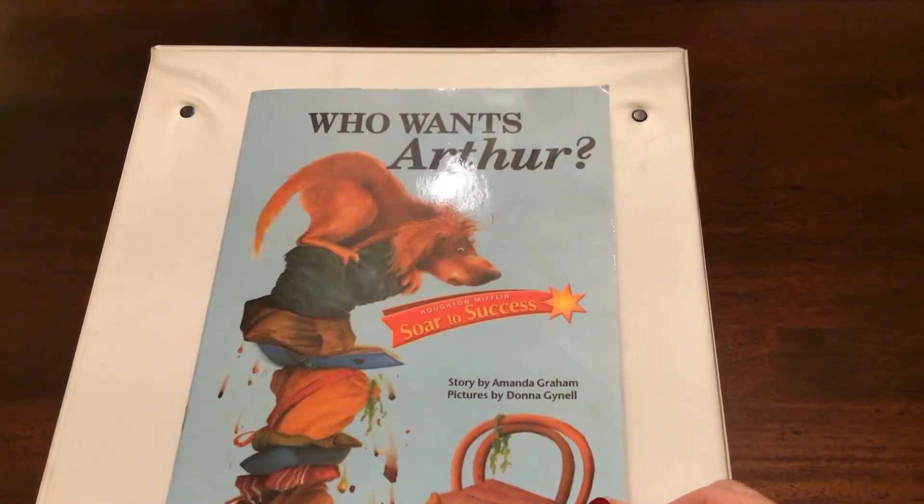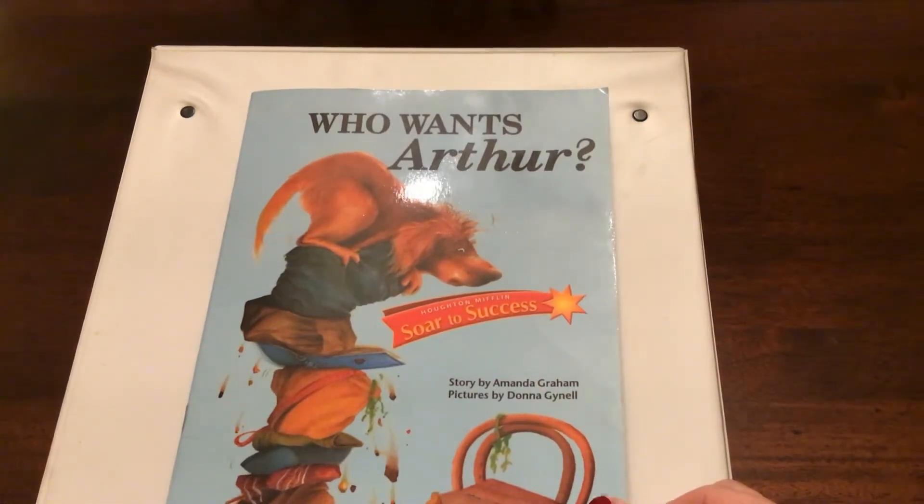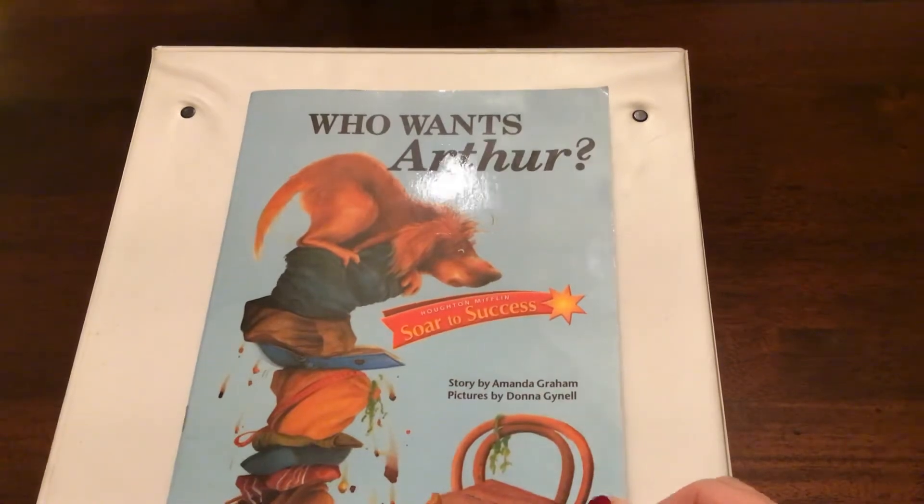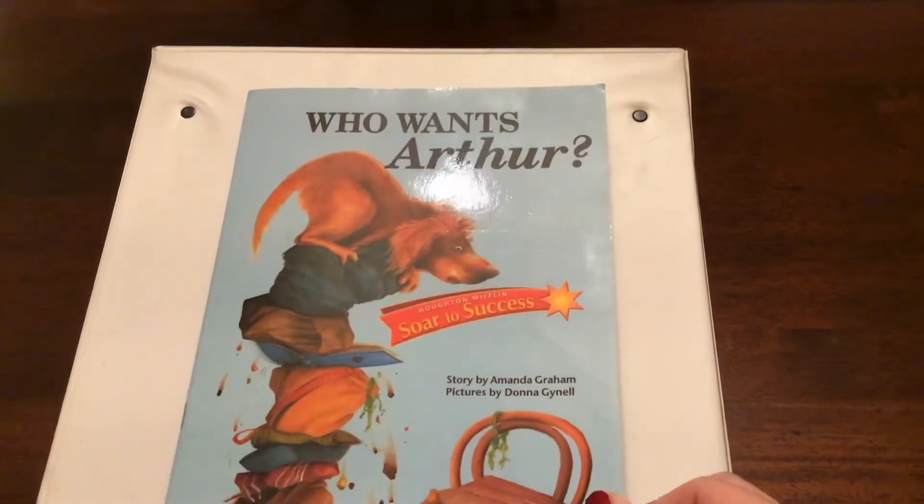Hi guys, Mrs. Hill. This is lesson number two from our story, Who Wants Arthur? Today we are going to work on pages 10 through 17. We're going to see what Arthur gets into today in the pet shop.